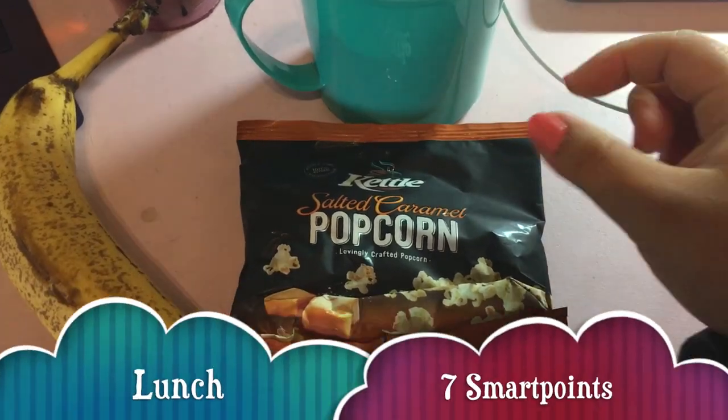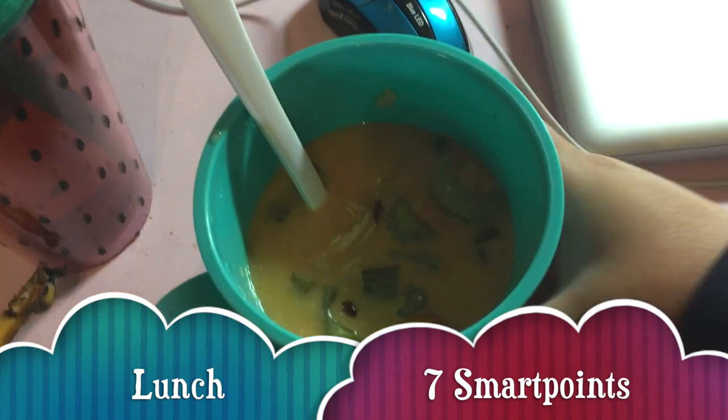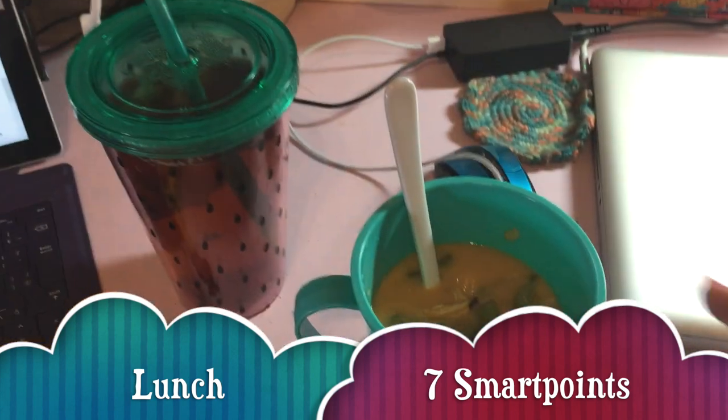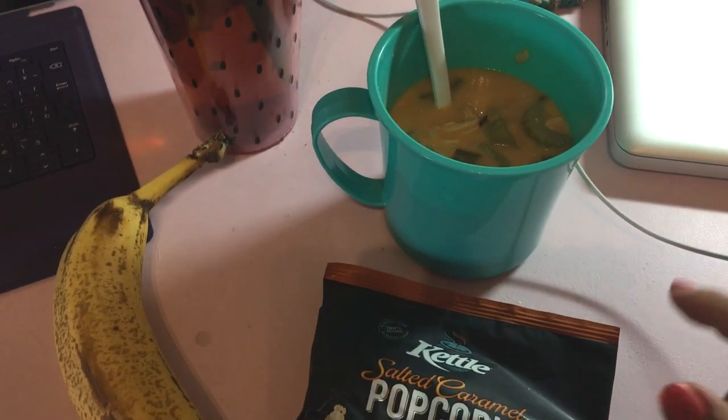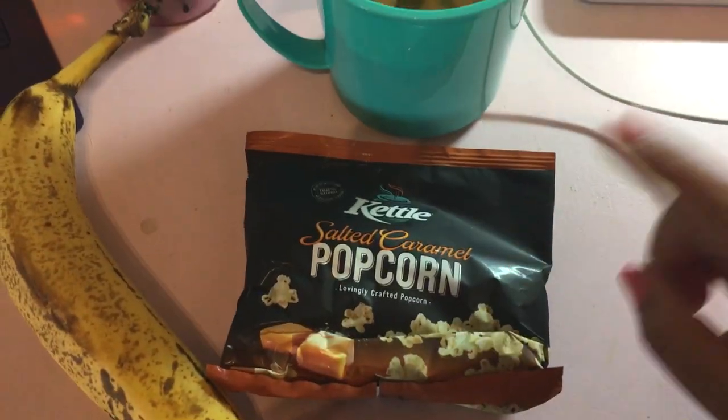Lunch today is some kettle salted caramel popcorn, a banana, half a serve of chicken veggie taco soup, and some tea. The soup is six smart points and the popcorn is two, so all together this is eight smart points.